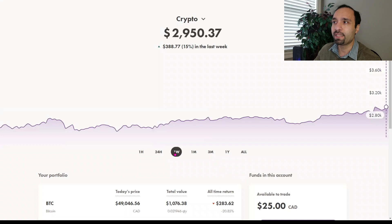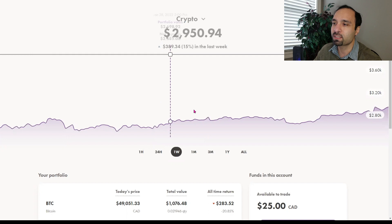In the past one week, it is showing again a positive return of 15%, or up $388 to $389 US dollars. The market, of course, is constantly live, so these prices change.